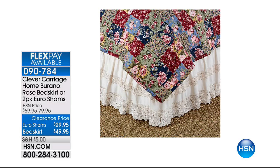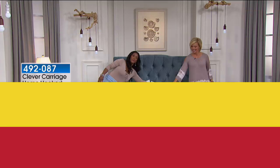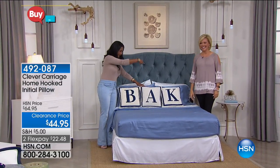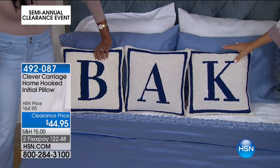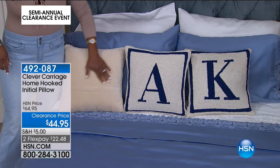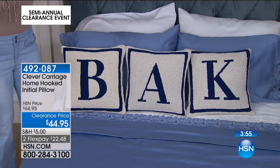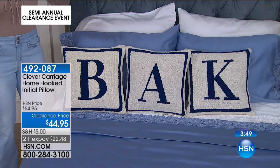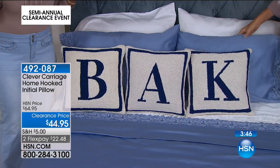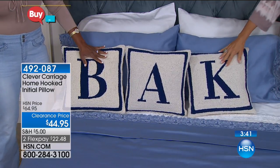These are the initial pillows from Clever Carriage on sale for $44.95 — we have A through Z. How cool are these? They're an amazing gift. If you're watching your favorite reality shows and designers come in to do homes, you'll probably see somewhere in the background an initial pillow, a monogram pillow, an initial pillow of the family crest. This is a great way to have that kind of star quality pop. I love the font — it's a classic, clean design with a coordinating border and velvet back.